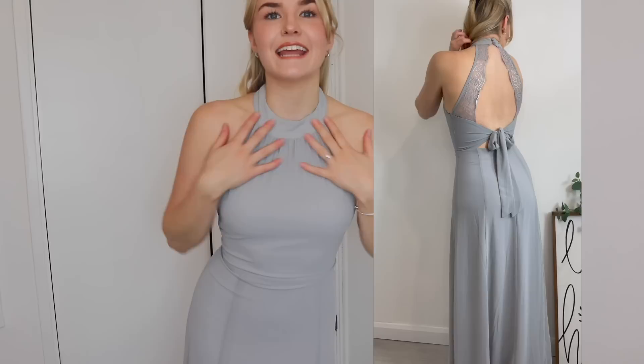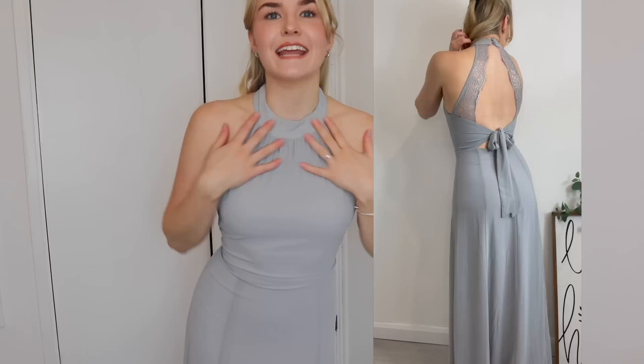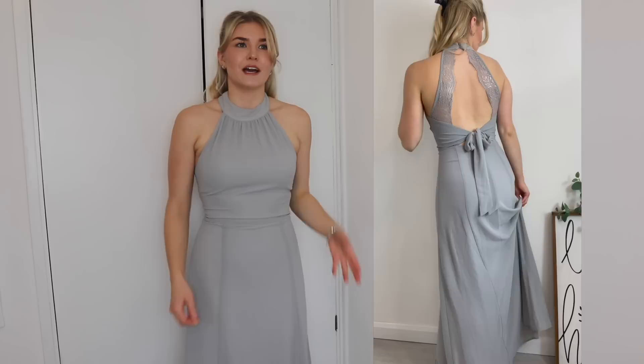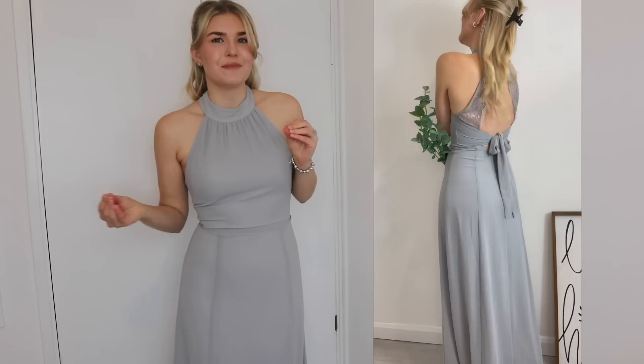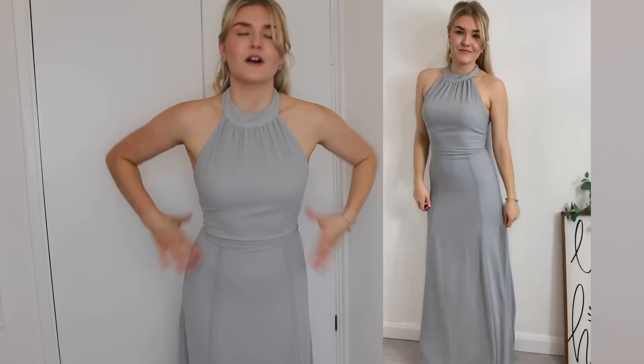Dress number three is called Victoria. I love the color of this one — it's probably my favorite color so far. We've had the dark burgundy and the black; for me this is way more my sort of color palette. I think it's a lot more flowy, like this is the ultimate bridesmaid dress — it's what bridesmaid dresses look like in my head. It's like a very high halter neck and then flowy at the bottom. But I don't love it — I feel like if it were tighter I'd like it more. It's just very plain.